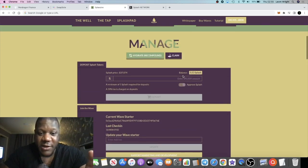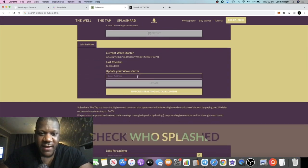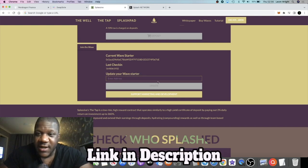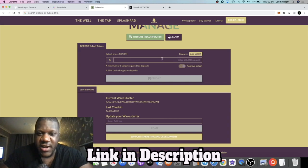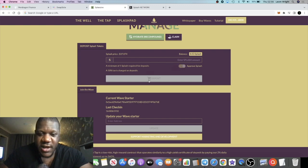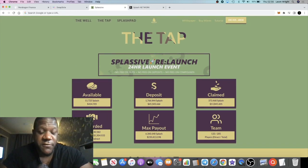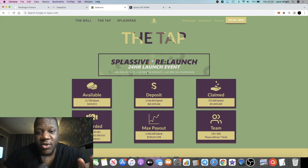Links are in the description if you don't know how to use this already. You will need a buddy address to get into the platform — paste your buddy address in the section shown, click update, sign and approve, then come over to the deposit section and enter the amount of Splash tokens you want to put in and approve the deposit. If you're doing it now there's a 10% tax, but within the 24-hour window there are no taxes.